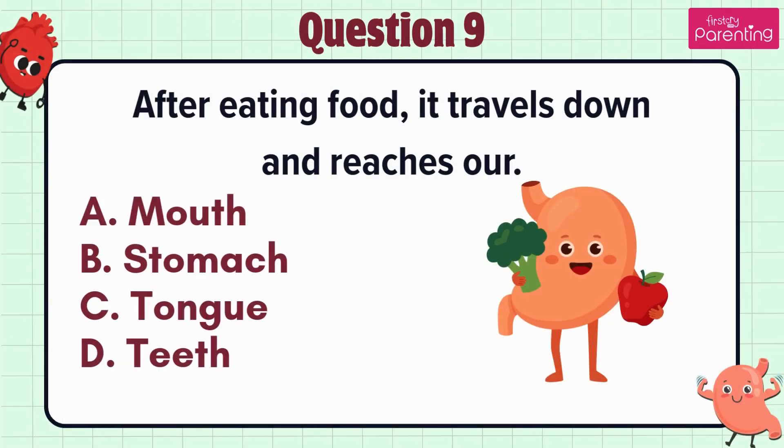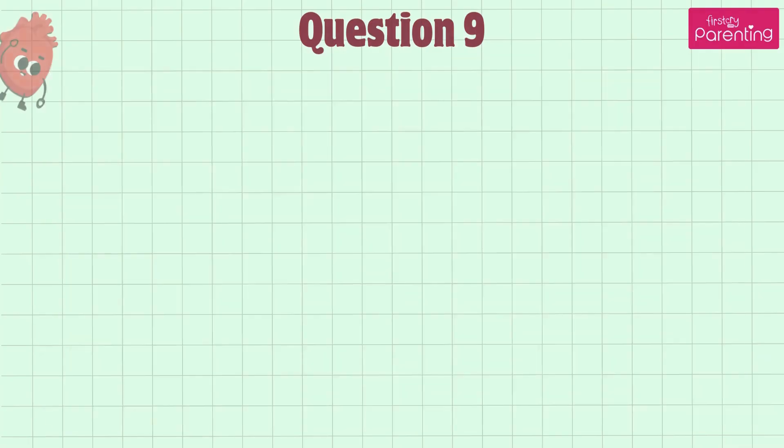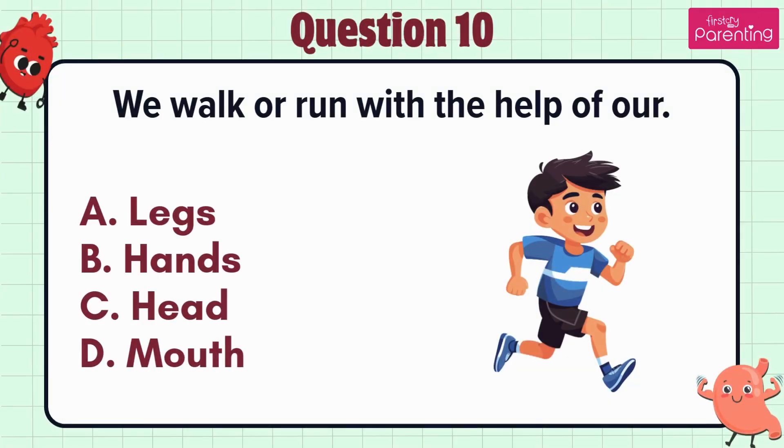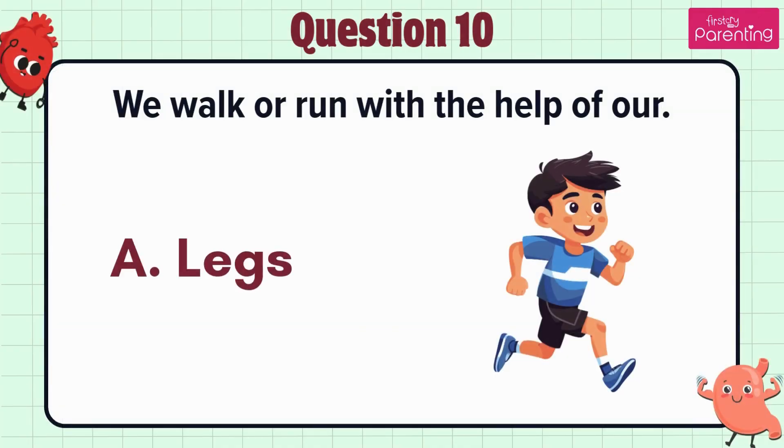Question 9. We walk or run with the help of our — option A: Legs, option B: Hands, option C: Head, option D: Mouth. The answer is option A. Legs.